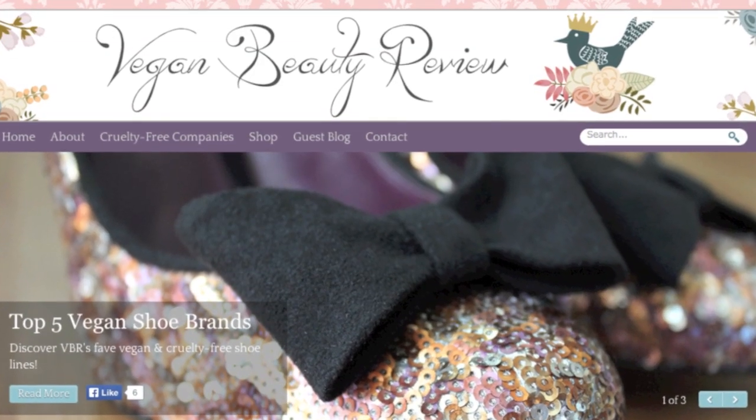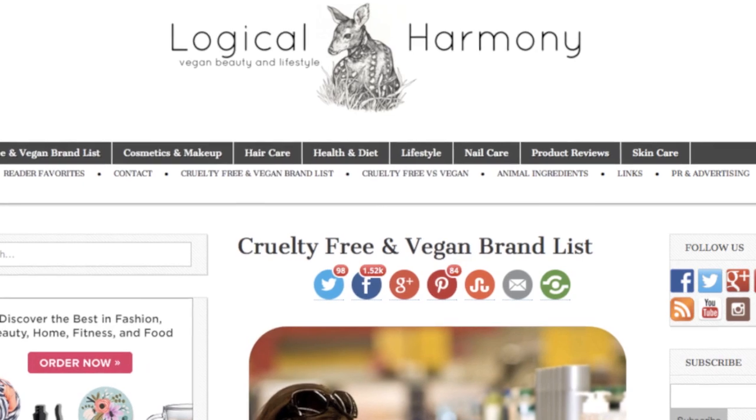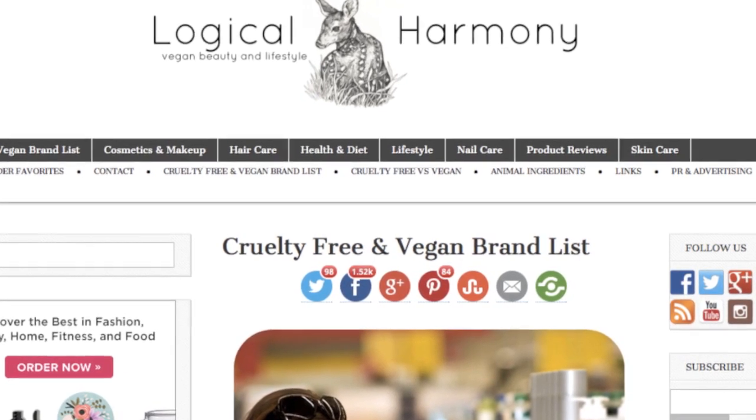That's all I've got for today. If you want more information about vegan beauty products or body care, two blogs I really recommend are: Vegan Beauty Review by Sunny — an amazing site with endless resources — and Logical Harmony at logicalharmony.net by Tashina, which confirms companies are cruelty-free and vegan and gives great reviews. Definitely check those out.